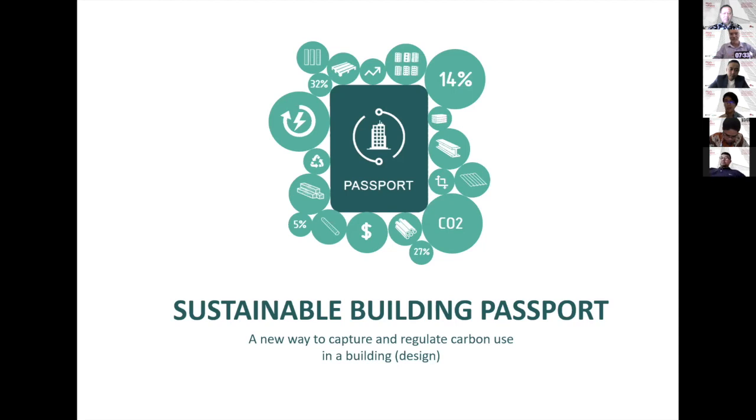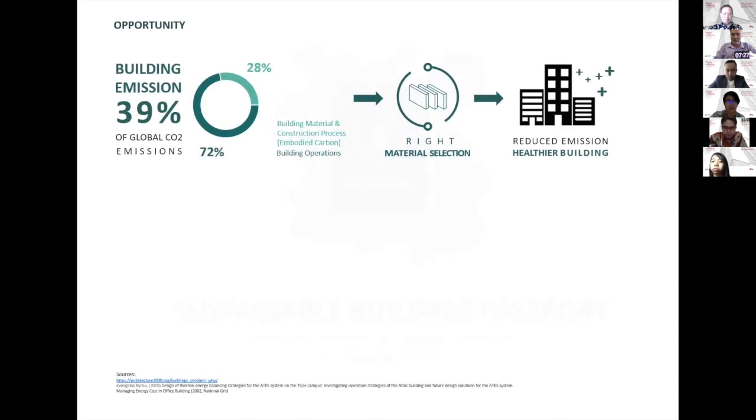Most of the time, sustainability ends up just as a gimmick. As we all know, building emission contributes around 39% of global CO2 emission. 28% of it comes from embodied carbon, while the rest comes from building operations. So with the right material selection, there is a big opportunity to reduce emission and create healthier buildings.